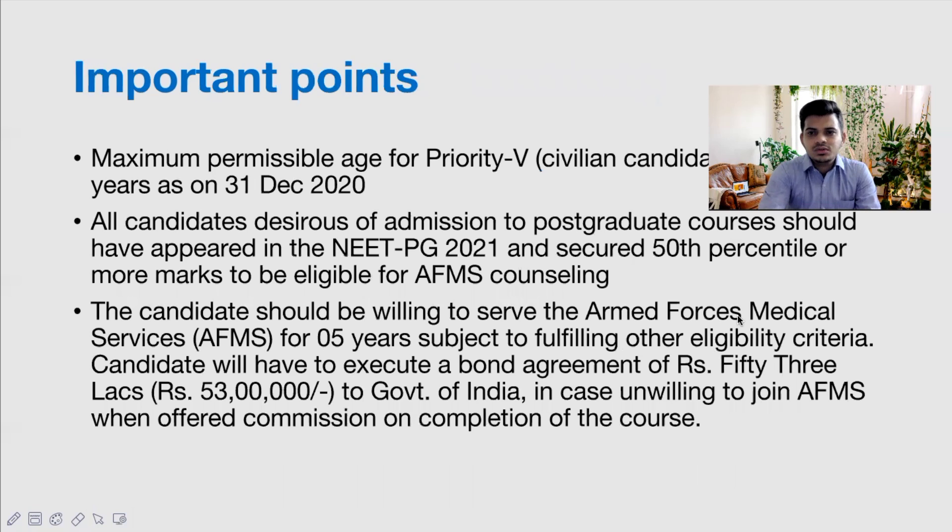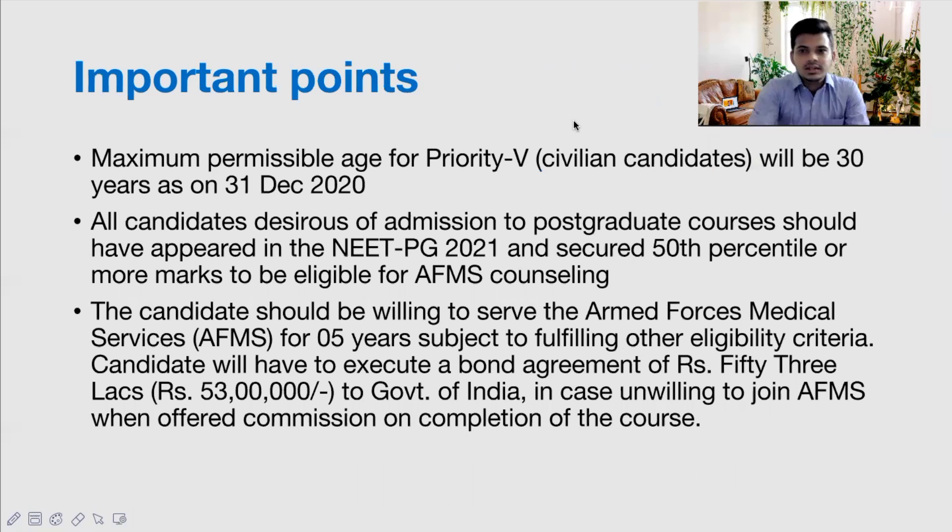Now, some important points to know before going into the application process. I want you to make sure you are aware of AFMS criteria and can then decide whether to apply or not. If I skip straight to the application process, for some it would be a waste of time because they may not like certain criteria. So first make sure you want to join AFMS, and if you do, then continue watching.